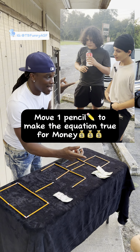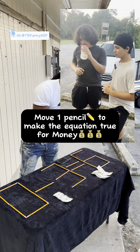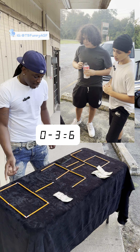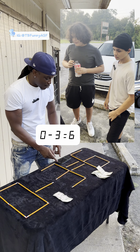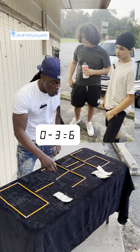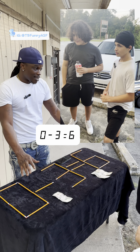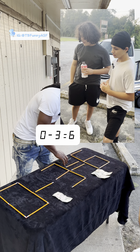Alright, we're here today. My name is Hayley. The game is very simple — all you got to do is move one pencil to make this equation true: zero minus three equals six. If you lose, you win five dollars; if you win, you win fifty. You got 30 seconds. Your time starts now.